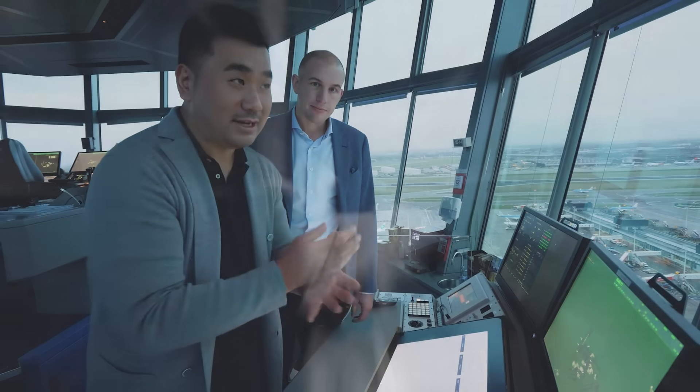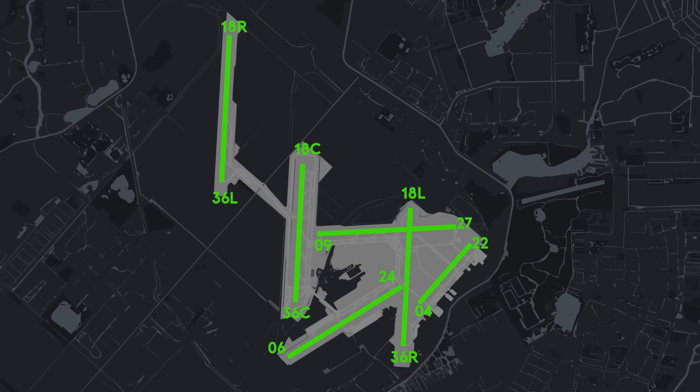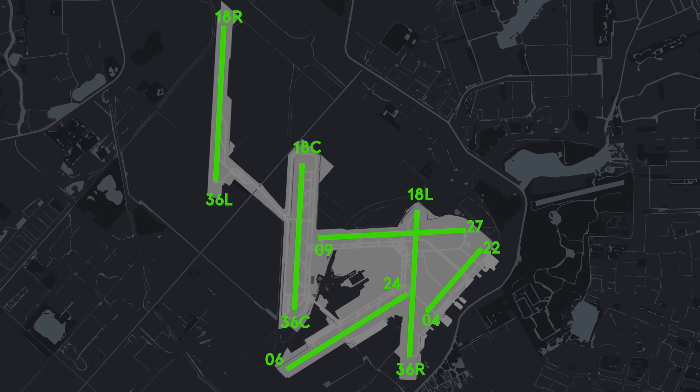It's a bit complicated here with six runways — you've got to know your bearings: you've got 18, 36, 09, 27, 06, 24. The 18s have three runways — left, centre and right — and then there's 04 and 22. Because of the wind, all runway directions can be used to battle crosswind.